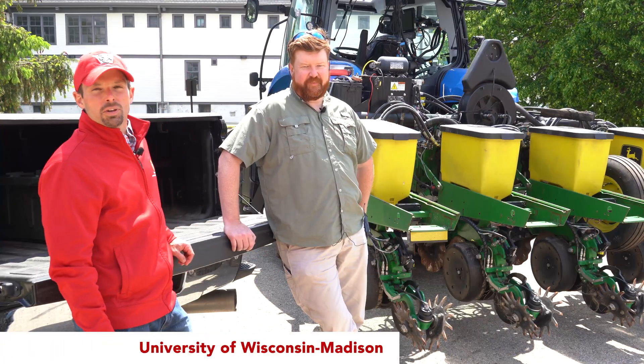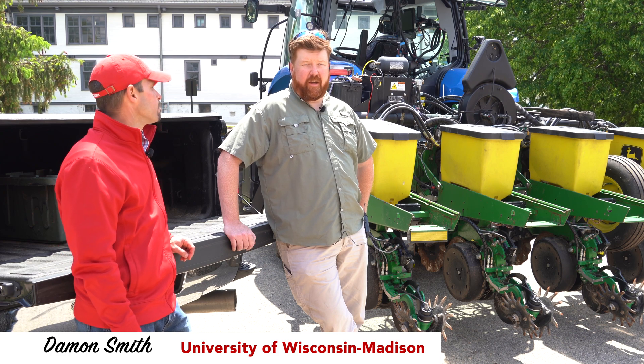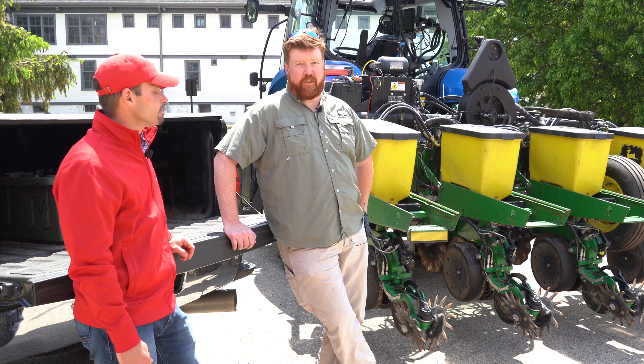Hi, I'm Damon Smith, Extension Field Crops Pathologist at the University of Wisconsin-Madison. I'm Brian Luck, Associate Professor in Biological Systems Engineering and Machinery Systems Extension Specialist at UW-Madison.